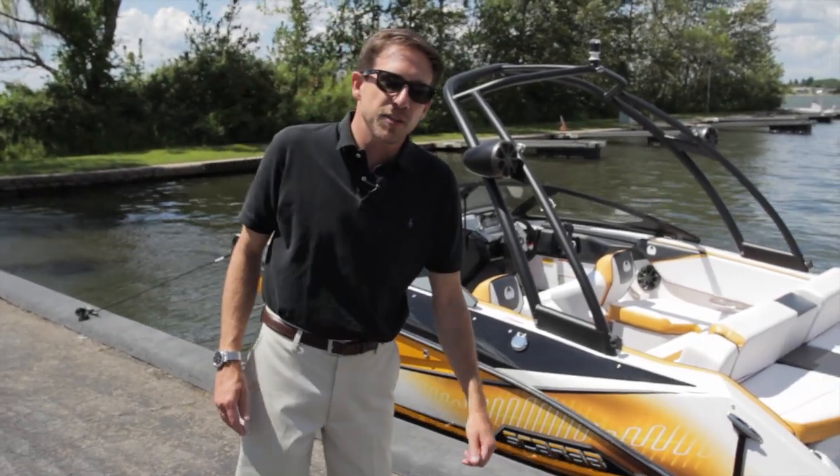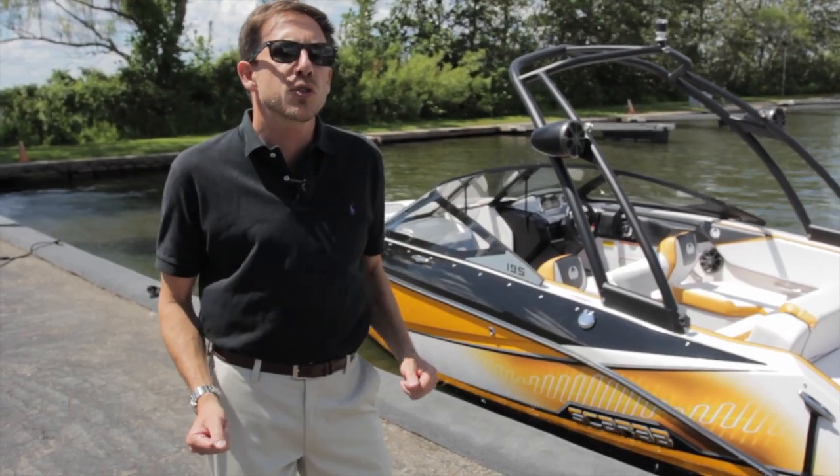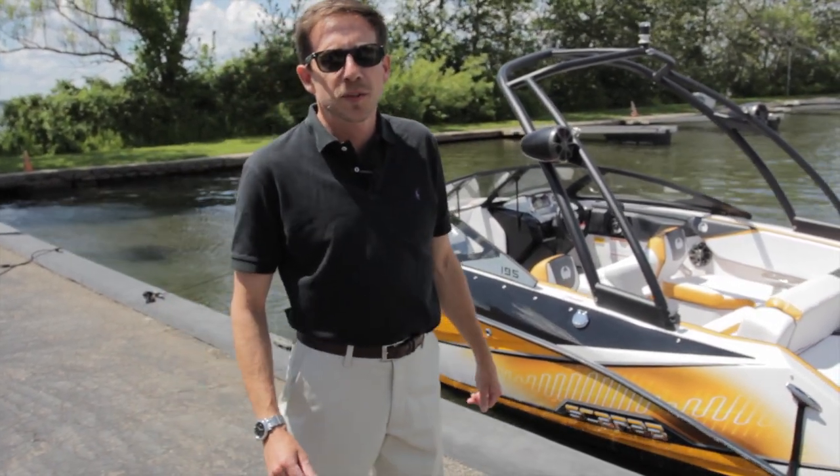Hello, my name is Christophe Laving. I am Vice President of Engineering for Reg Boat Holdings. Today in Cadillac we're going to show for the first time the new line, the new Scarab boats that we just developed for 2014.